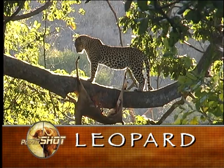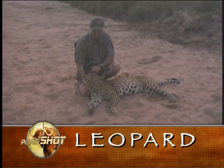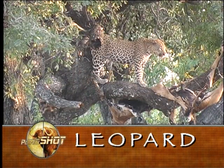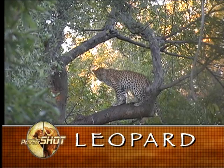Panthera pardus, the leopard, is one of Africa's most sought-after big game animals. In fact, many sportsmen regard this cat as one of the world's premier trophies. Known locally as Mr. Spots, Ingwe, Bada, or Chui, leopard are the most widely distributed of Africa's Big Five.